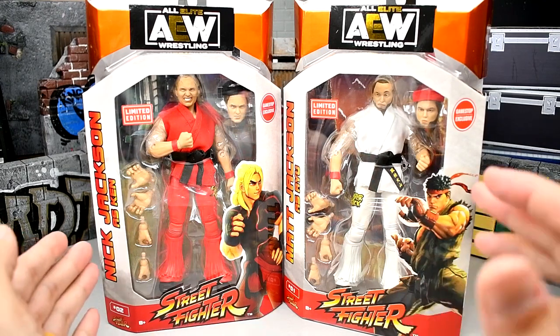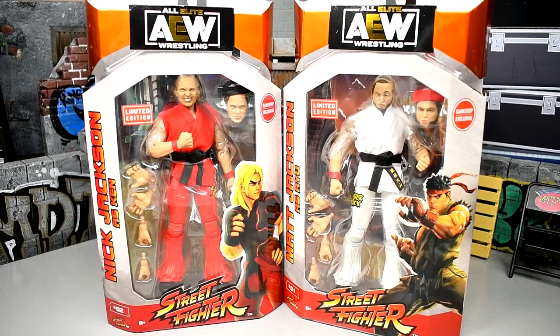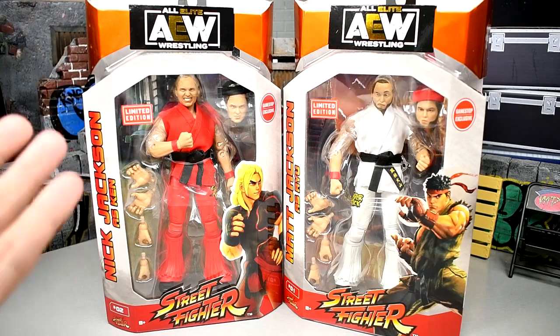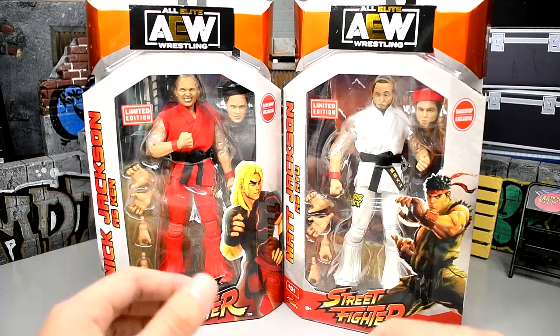But here we are today — Nick and Matt Jackson, the Young Bucks. Could be their best unrivaled figures we've seen so far, not that they've had this outstanding track record of amazing AEW figures. I'm excited to get into it. The packaging looks stellar, it looks incredible. And I know these figures are a little bit old now, but they're starting to turn up in GameStops. Maybe some people out there are interested, so hopefully you guys find the video somewhat entertaining.